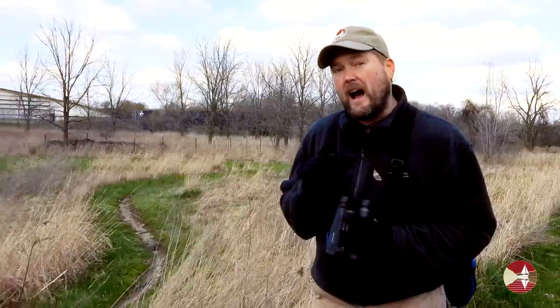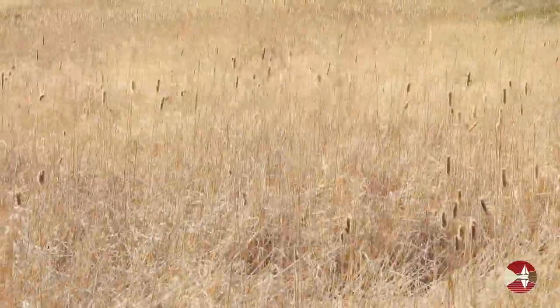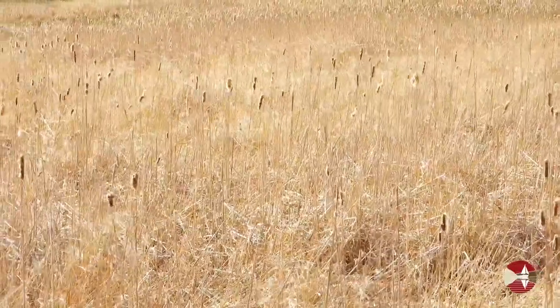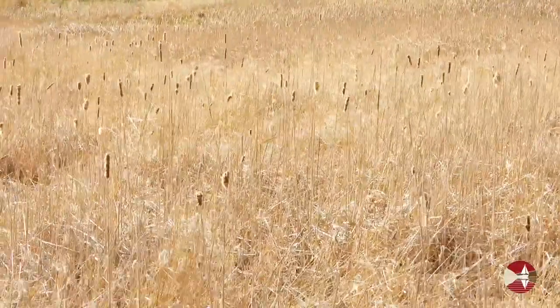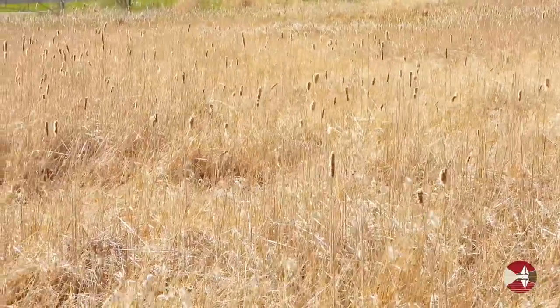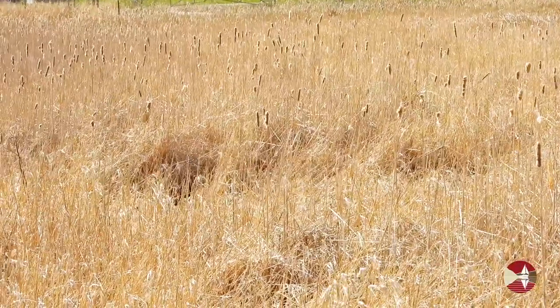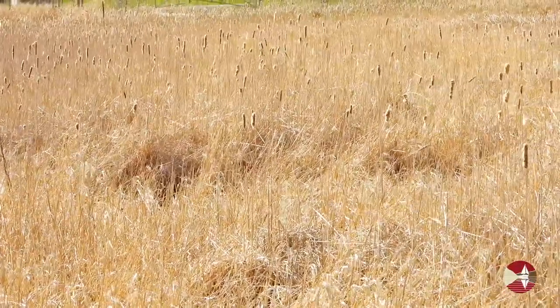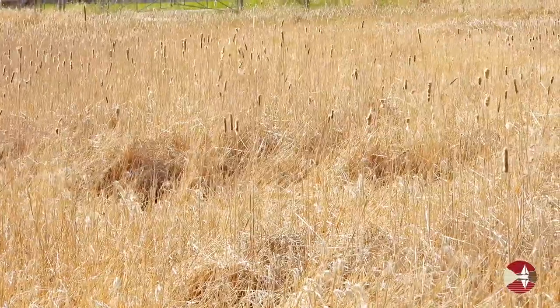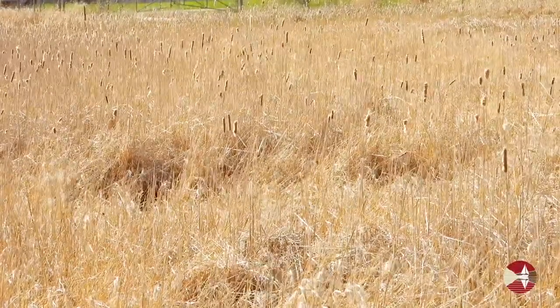I'm seeing both swamp and song sparrows flitting around in the brush over this way. I'm going to see if I can call them in for a better look. My pishing finally paid off as a swamp sparrow teed up for me, giving great views.